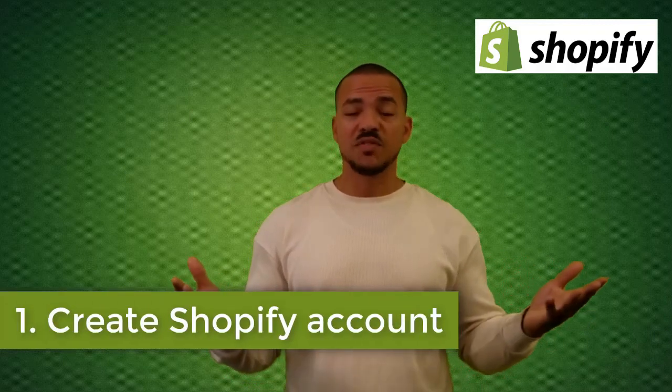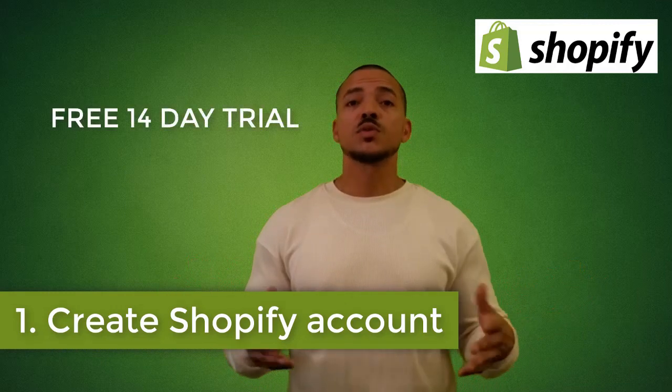If you're just starting to build your e-commerce website, one of the easiest ways to get started is by creating a Shopify account. Shopify is very flexible, allowing you to sell both physical and digital items, and best of all, you don't need experience in design, coding, or development to build a mobile-friendly, fully functional e-commerce website. Let's go through the steps of setting up an e-commerce website using Shopify.